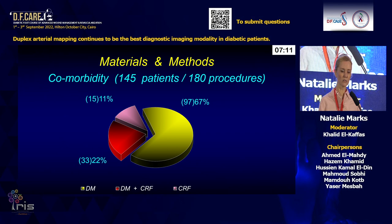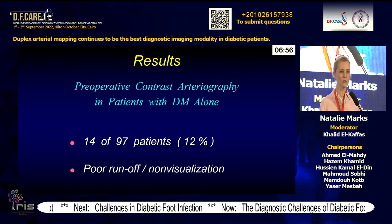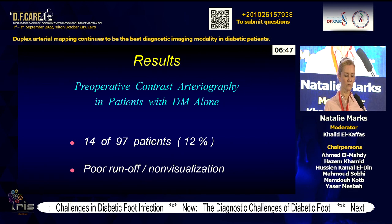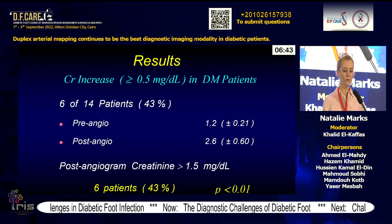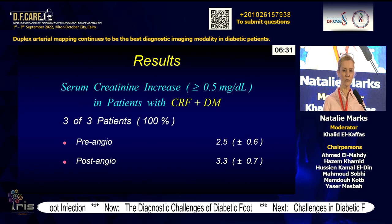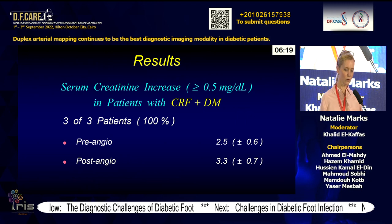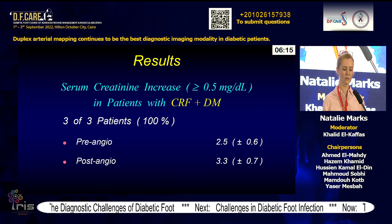We did a small study on 145 patients before 180 bypass procedures, with a majority being diabetics and almost 90% having diabetes or renal failure. Preoperative contrast arteriography was needed in only 12% of cases, mostly due to poor runoff or non-visualization of arteries. In 43% of those patients, creatinine increased by more than 0.5 mg/dL, and post-angiogram creatinine was over 1.5 mg/dL in 43%, even with low contrast and well-prepped, hydrated patients.